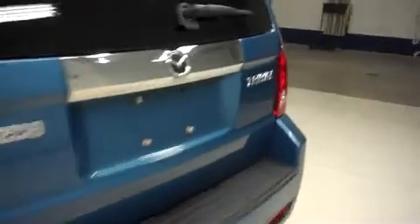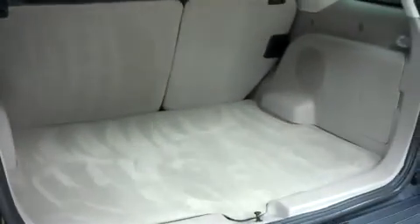This Mazda has a locking rear gate. Let's take a look inside. It has very clean flooring, and this is a folding second row for cargo space.